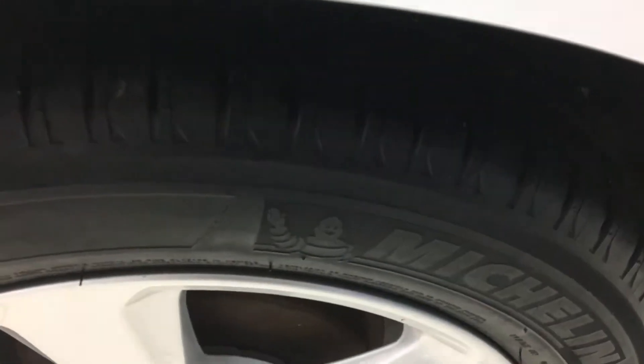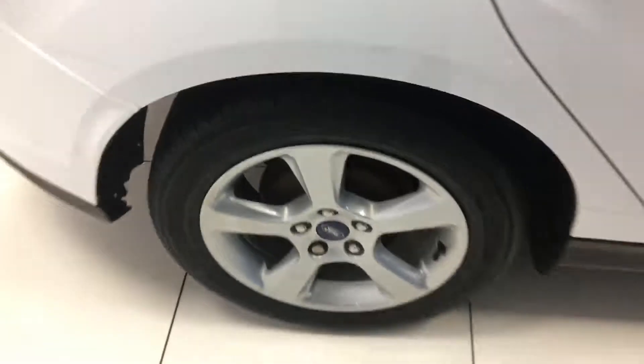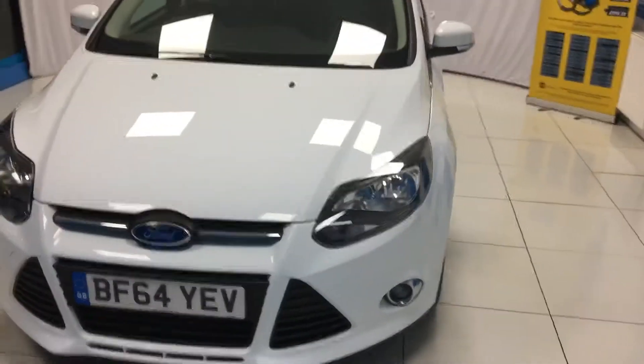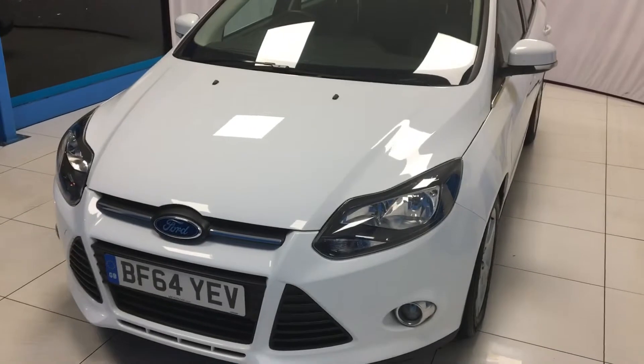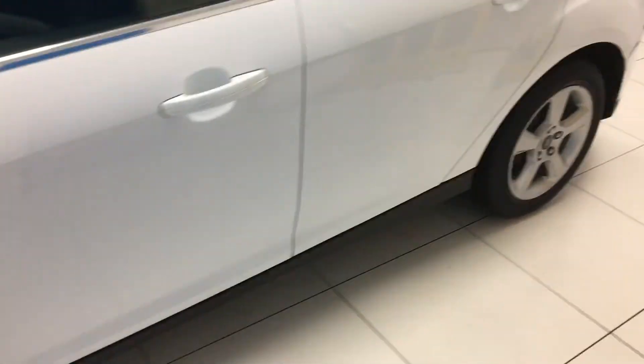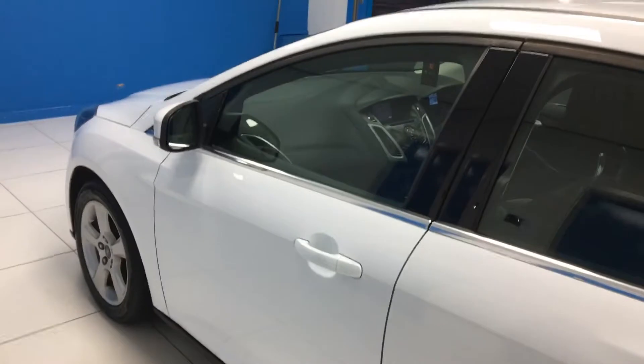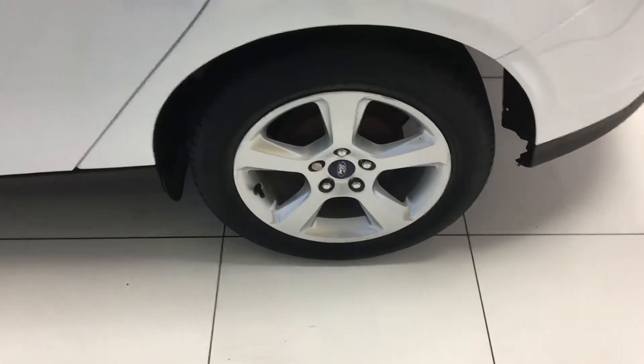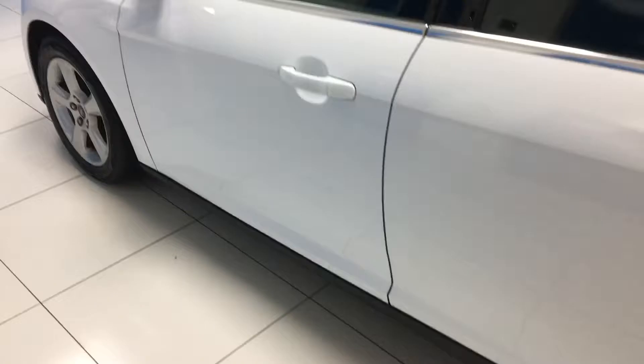Good depth to the tyre treads. Moving round to the near side.